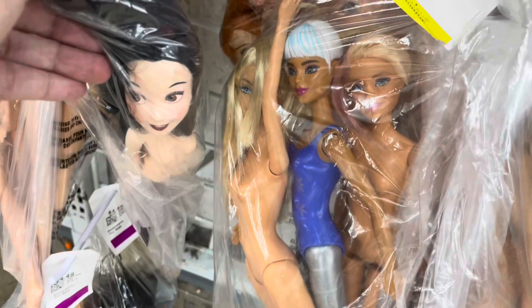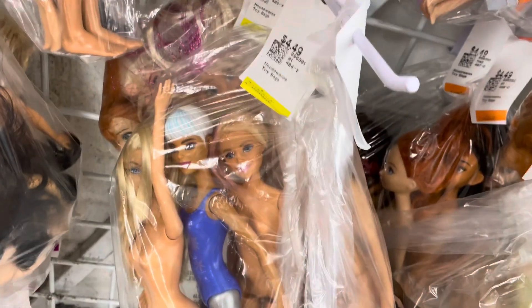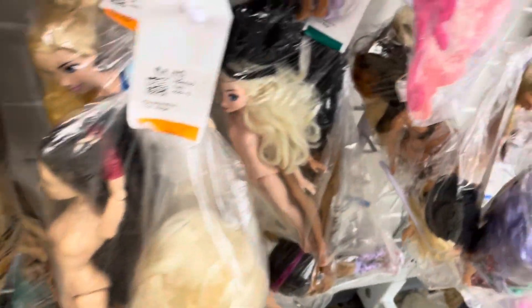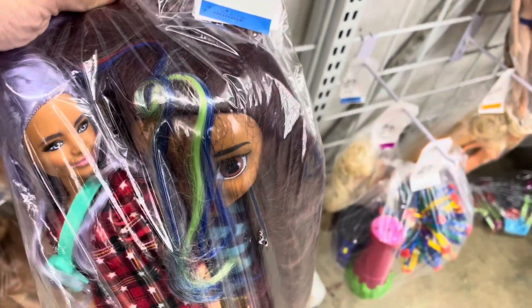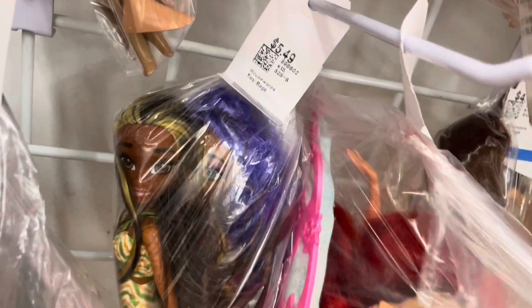There are some Hasbro dolls down here, some Color Reveal ones. They have her but I already have her so I'm gonna leave her behind. They have a whole bunch of these dolls — I don't know who they are, they're like Hair Dorables-style fashion dolls. I saw like three different ones. These two from this series are kind of cute, they have cute faces.